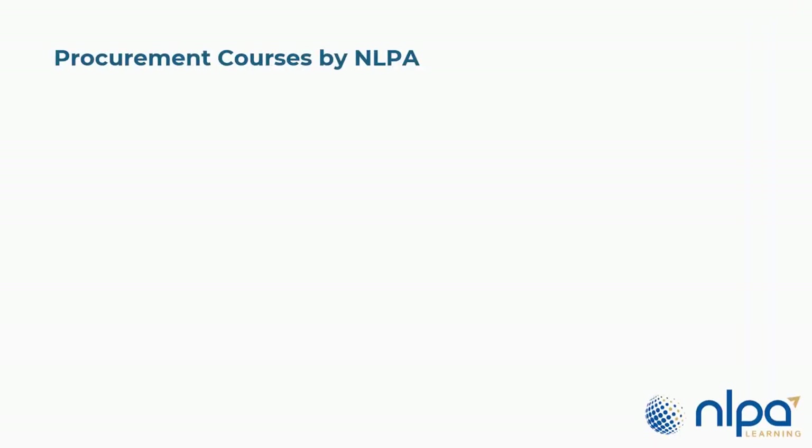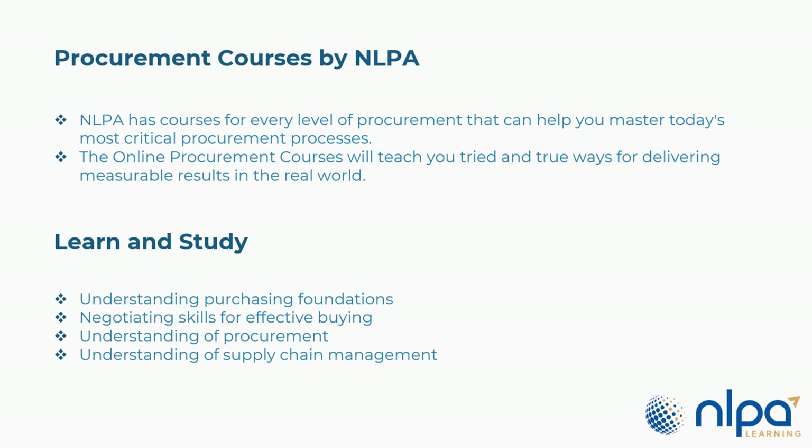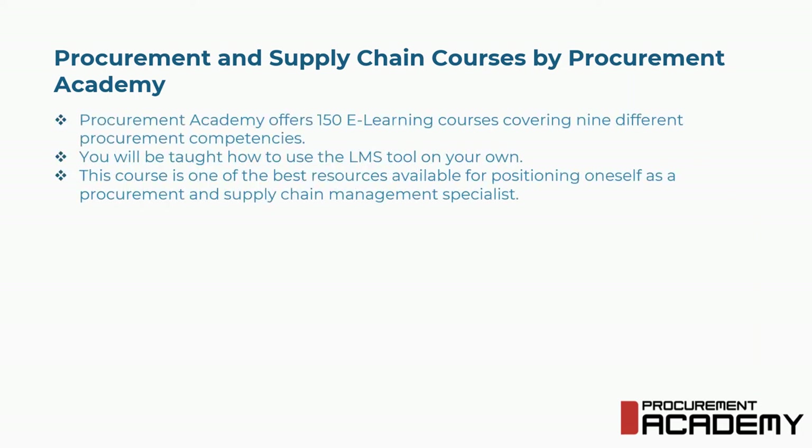Sixth is Procurement Courses by NLPA. NLPA has courses for every level of procurement that can help you master today's most critical procurement processes. The online courses will teach you tried and true ways for delivering measurable results in the real world. Concepts covered include understanding purchasing foundations, negotiating skills for effective buying, understanding of procurement, and understanding of supply chain management.